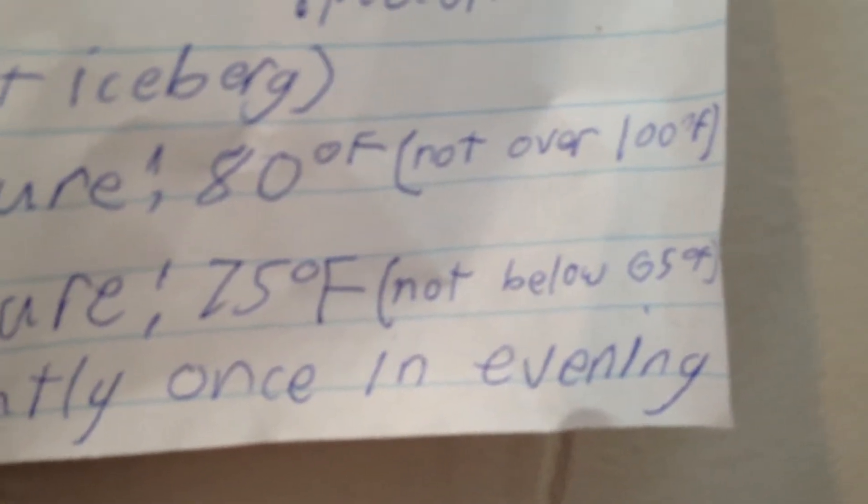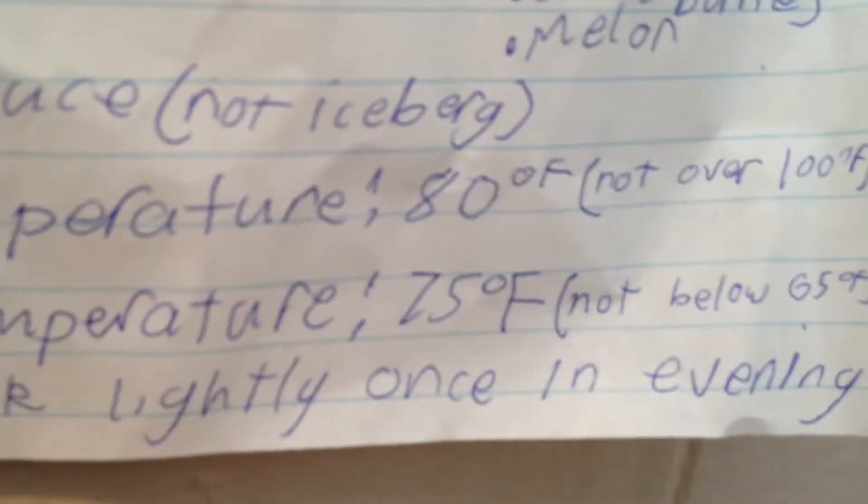His daytime temperature should be 80 degrees Fahrenheit, not over 100 degrees. Night temperature should be 75 degrees, not below 65, and spray the tank lightly once in the evening. That's some general information — mostly his diet with some things to remember at the bottom. His humidity range should be at a minimum of 30%.